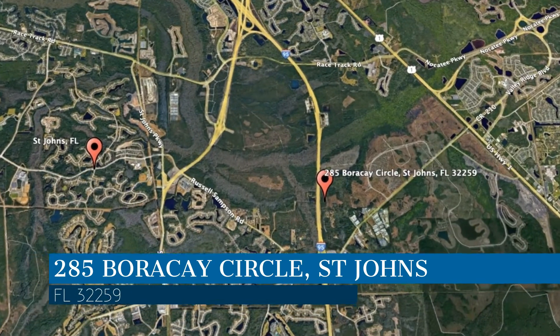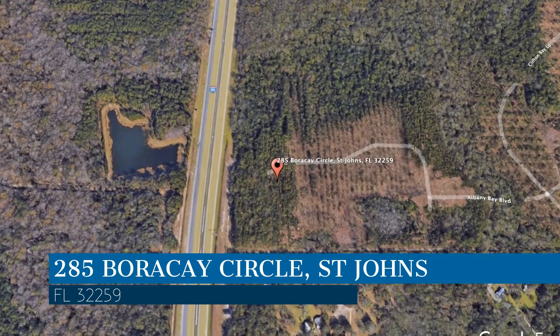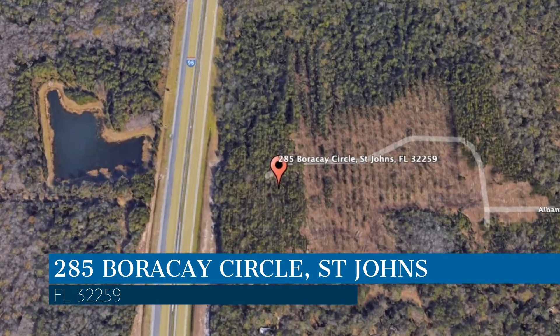Check out this available property and make it yours today. This property is located at the address on your screen. We are Green River Property Management, a leader in St. John's property management.